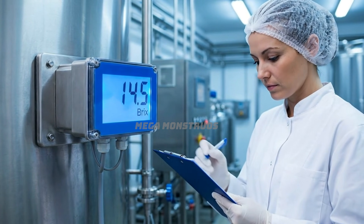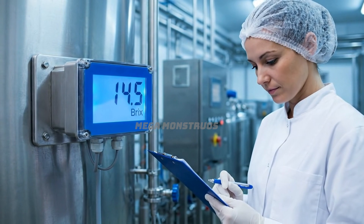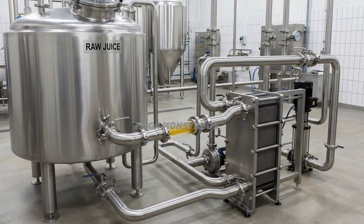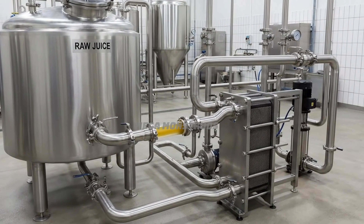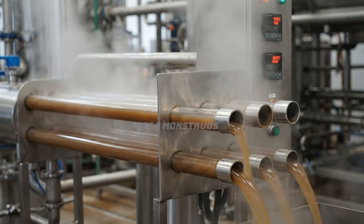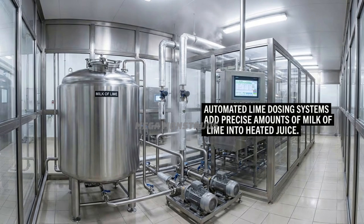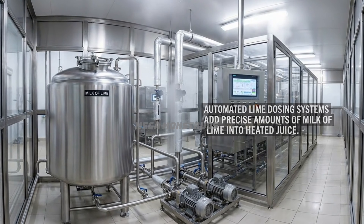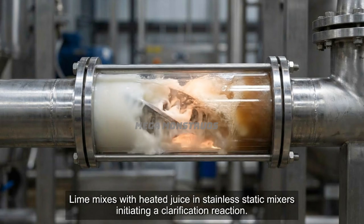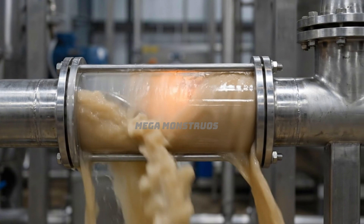Brix sensors continuously monitor sugar content of raw juice ensuring optimal processing. Raw juice pumps through sealed stainless pipes into preheating equipment for clarification. Tube heaters warm sugarcane juice to 70 degrees, preparing for clarification treatment. Automated lime dosing systems add precise amounts of milk of lime into heated juice. Lime mixes with heated juice in stainless static mixers, initiating the clarification reaction.